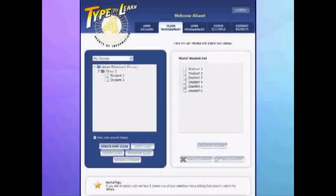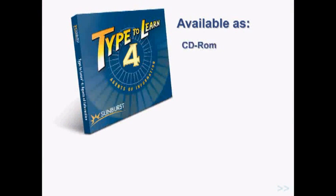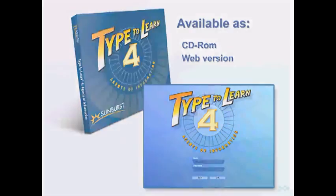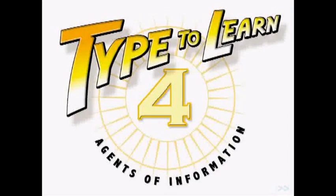Type2Learn 4 is aligned to the national educational technology standards for students. Available as a CD-ROM or as a web-based application, Type2Learn 4 is accessible by students and teachers anytime, anywhere. To learn more about Type2Learn 4, contact Sunburst.